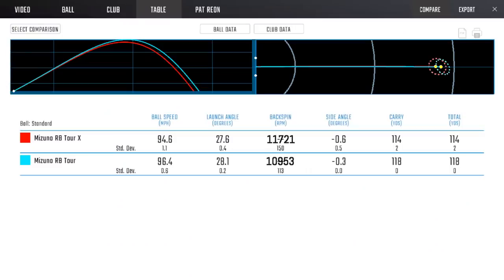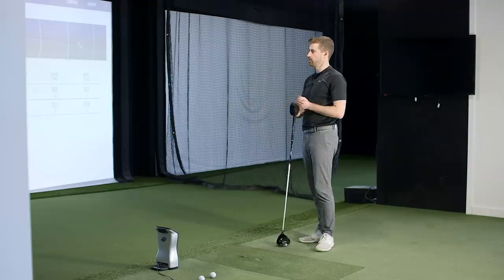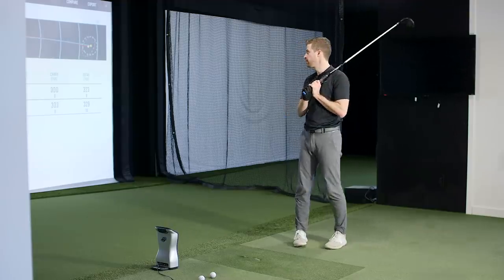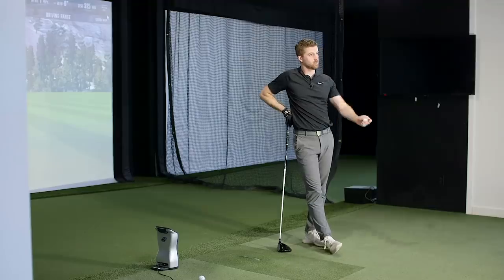On the shot profiles for wedges, you can see the X is a little more penetrating. We saw the exact same thing on the iron — big spin difference, launch was in a similar window. The launch was possibly a little lower on the last few iron shots but the spin being that much higher was even more interesting. Matty is clearly an RB Tour X player — free ball speed with the higher compression.